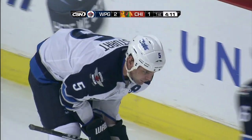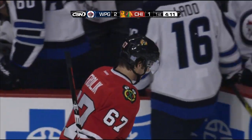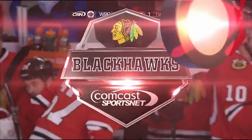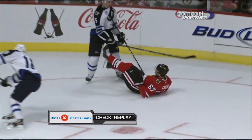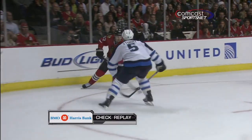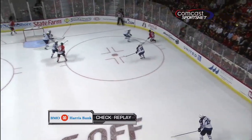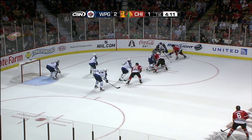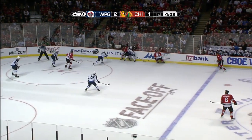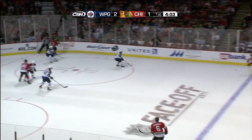The guy who delivered the blow came out the worst. Let's take a look at our BMO Harris Bank check replay — the big hit by Mark Stewart on Michael Froelich. If that puck left the zone right away, Stewart was looking to get to the bench, but he wasn't able to because Winnipeg couldn't exit the zone. Quick play by Boland to Bickle going hard to the net. Kruger able to pick it up off the boards.